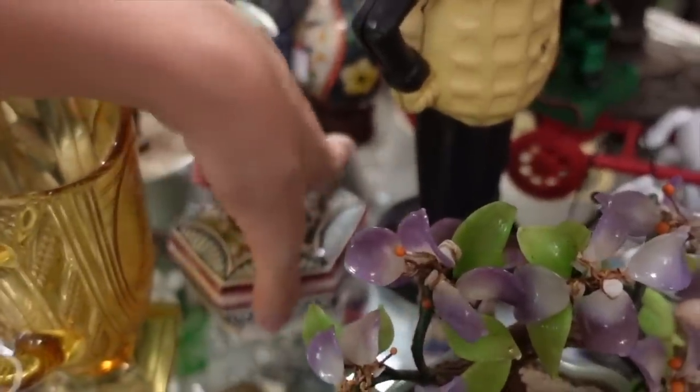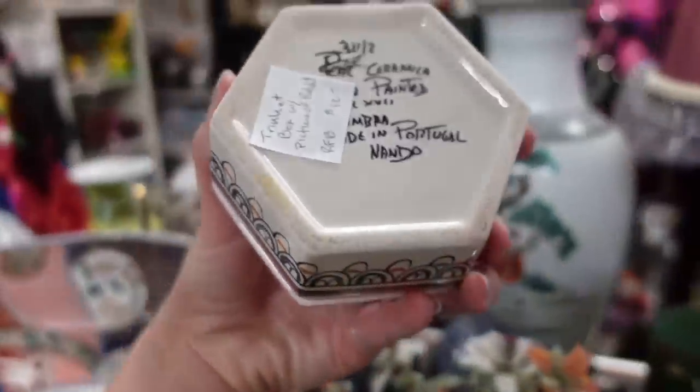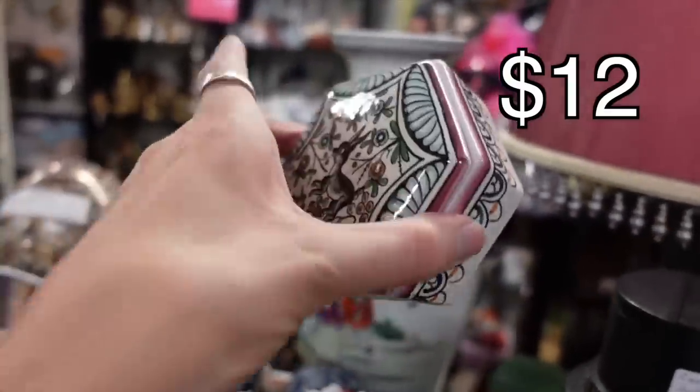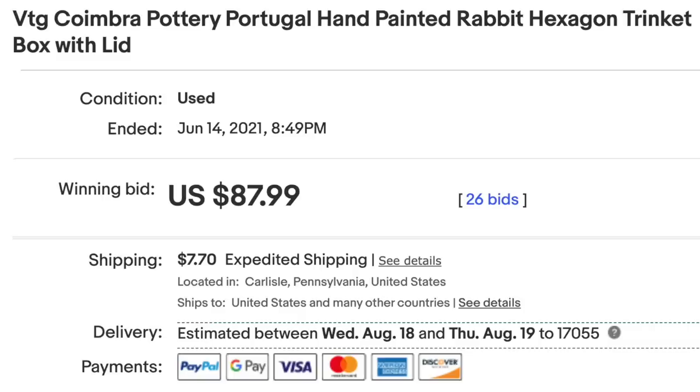We've bought and sold this Portugal pottery in the past, and so I recognized it. For only $12, we've done pretty well with Portuguese pottery, and this was a trinket box — and we do well with trinket boxes. So it was just the perfect storm.